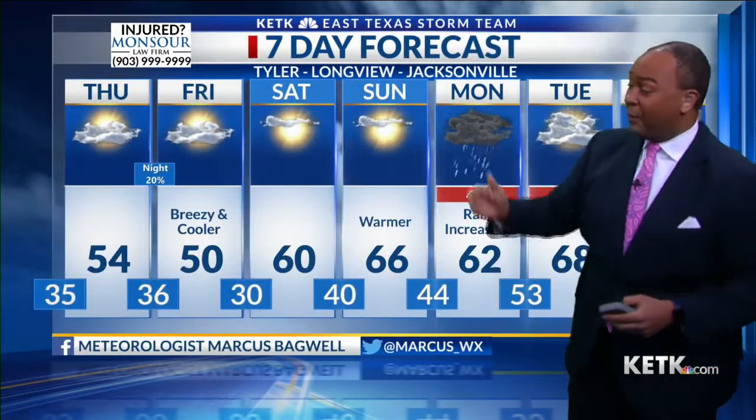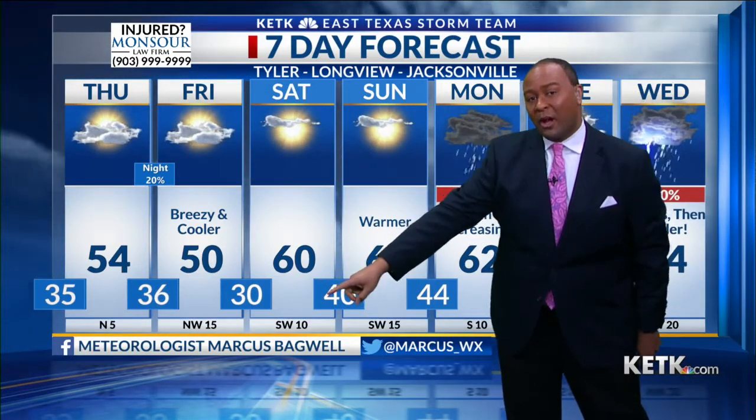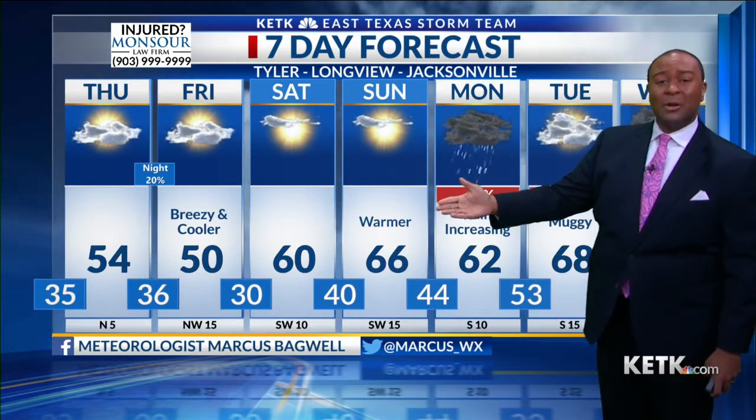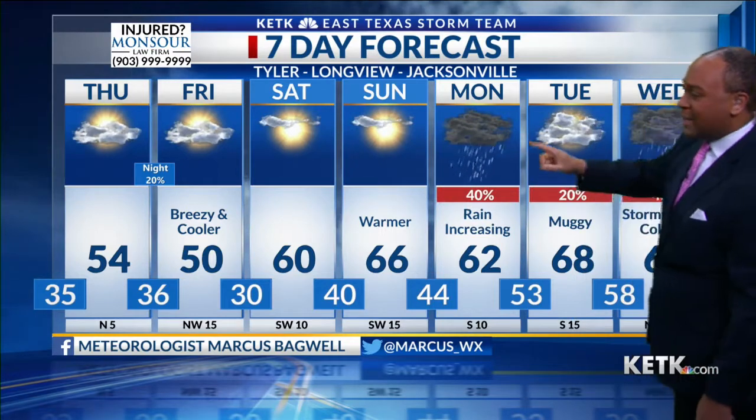The changes come this weekend — we're expecting more sunshine and some really nice weather. It's a cold start on Saturday morning though, upper twenties and low thirties. Sunday afternoon, middle sixties for highs. Yes, that is going to be a big warm up.